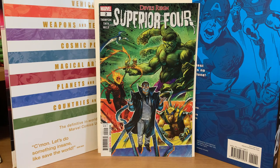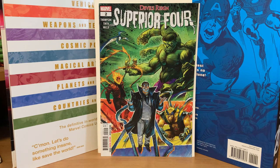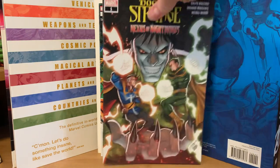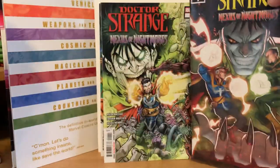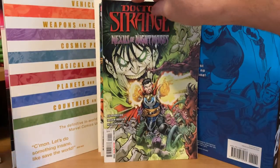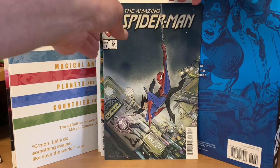Now I'll do Dr. Strange: Nexus of Nightmares number one — let's see what's in here. I didn't buy the Shang-Chi pack. These all seem awfully thin to me compared to how they usually are — no double-size issues or anything, they just seem really flimsy. So there's Dr. Strange, and this one has the Walmart cover back cover on it, and then here's the original — nice of them to give me both. And then a Spider-Man number 85 — I don't think that's a variant.